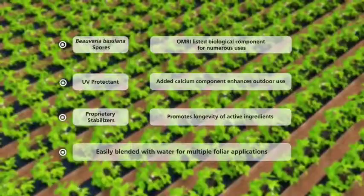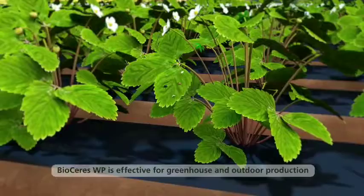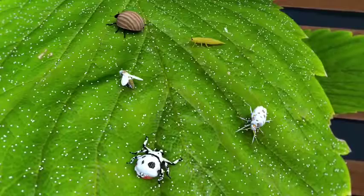BioSeries is used for the biological management of numerous pests at all stages of their life cycles, including whiteflies, aphids, and thrips, via direct contact — especially during diapause — or through consumption.